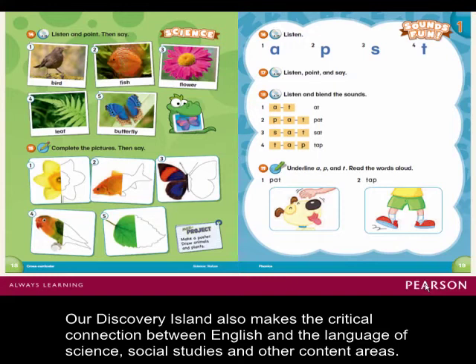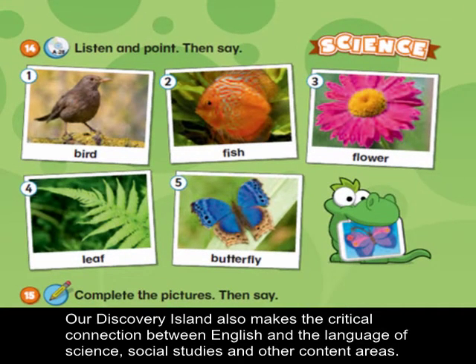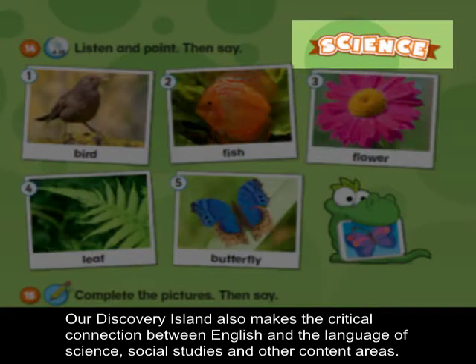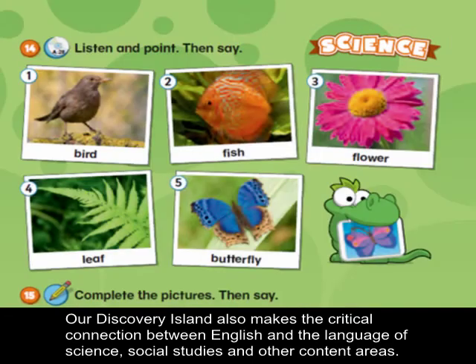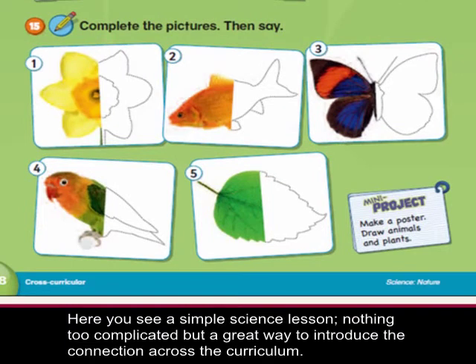Our Discovery Island also makes the critical connection between English and the language of science, social studies, and other content areas. Here you see a simple science lesson — nothing too complicated, but a great way to introduce a connection across the curriculum.